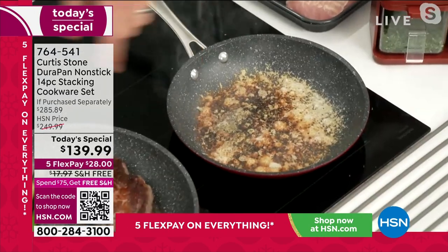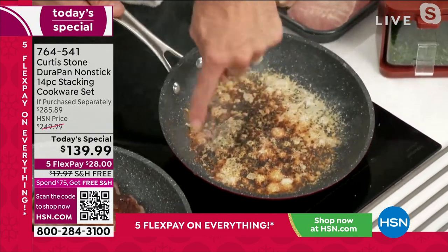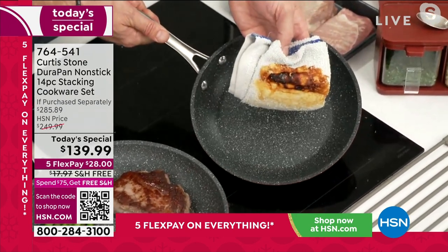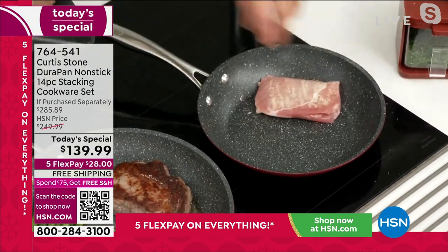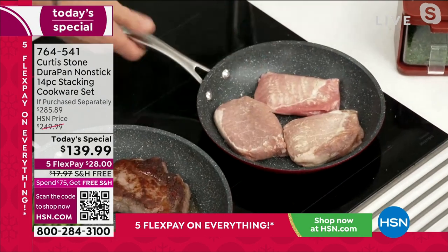I told you I'd burn cheese in my pan — have a look at that. Now this is normally a disaster, right? You're normally soaking it or even considering whether it's going to make it. Unless it's DuraPan — you literally wipe away your problems. I'm frying three pork ribeyes — beautiful pork ribeyes. Go to hsn.com and grab them.